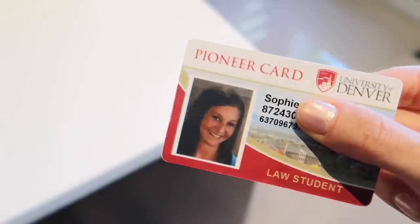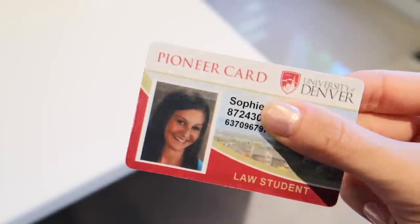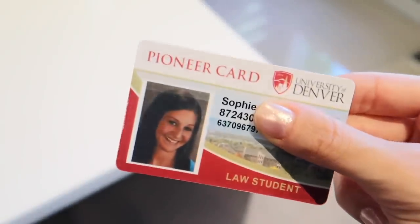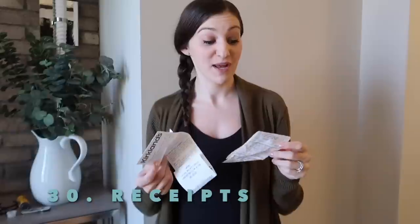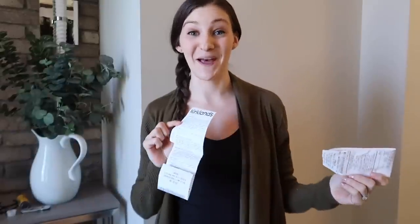I just came across my school ID from law school — it says 'law student' on it — but I most definitely don't need this anymore. Receipts are a good one too. I have a few lying around the house which I usually don't, but since I do, time to toss them.